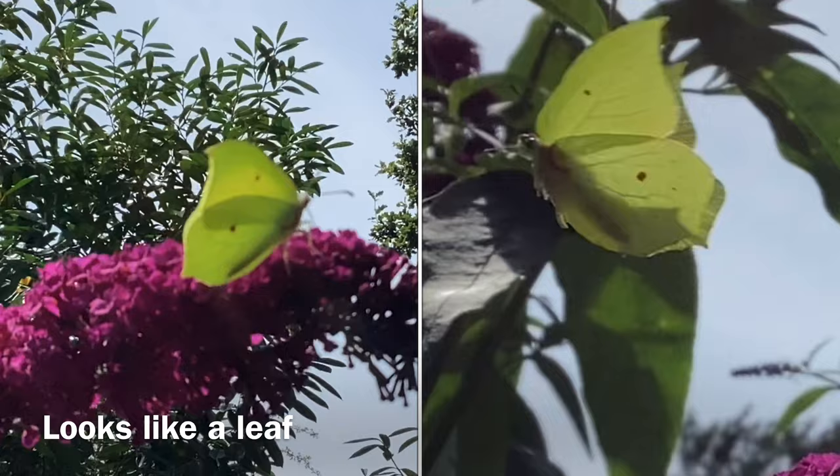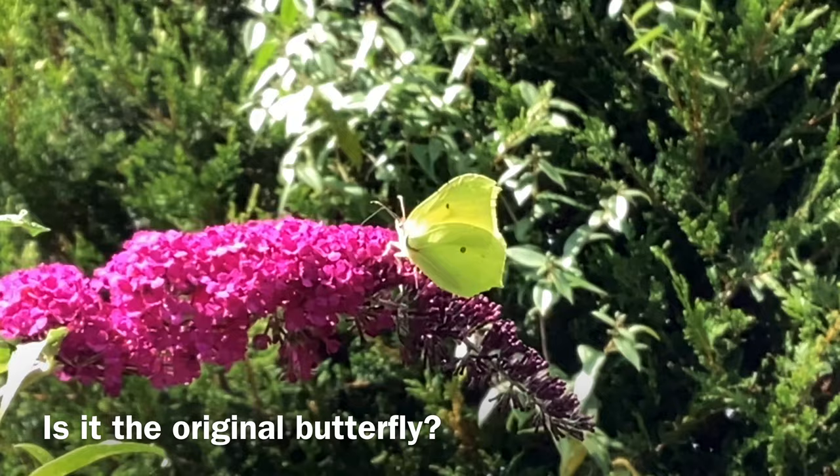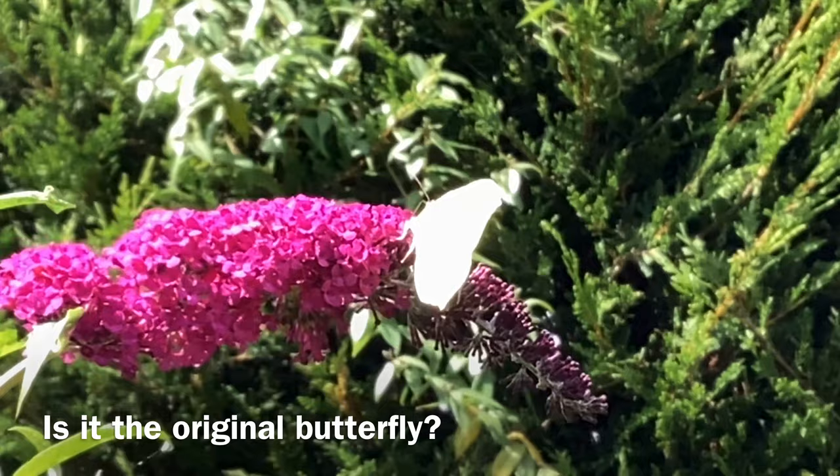Intriguingly, the Common Brimstone is thought to be the original butterfly. Some say that the English word 'butterfly' was created because of the yellow, butter-like colour of the male brimstone.